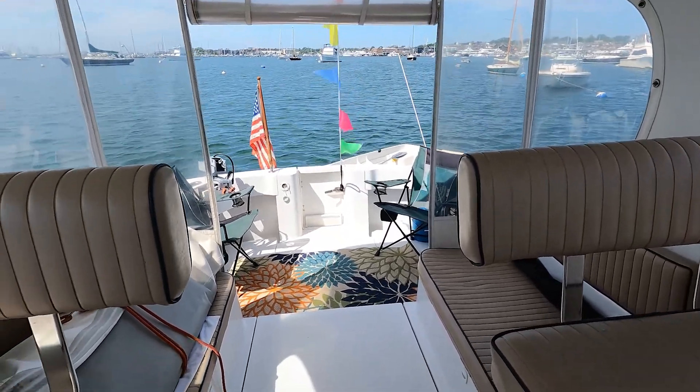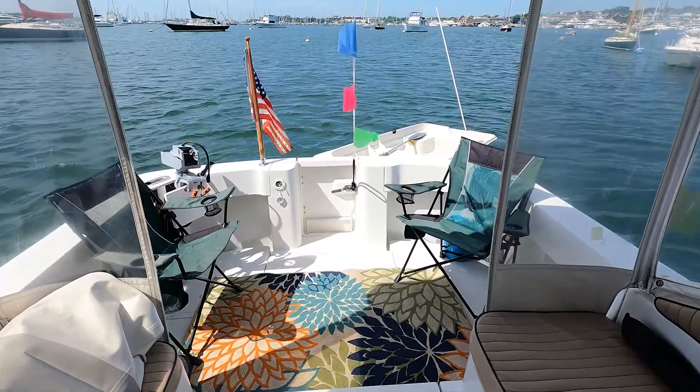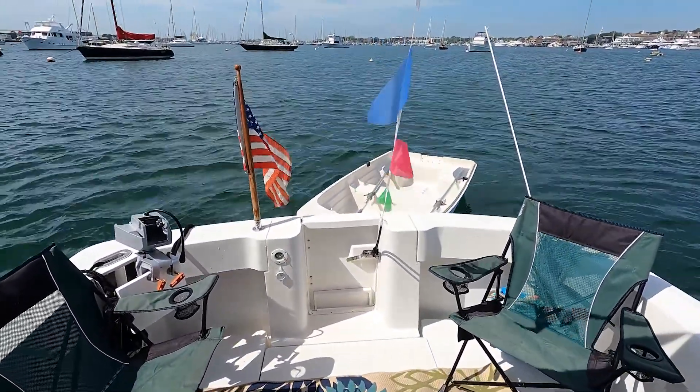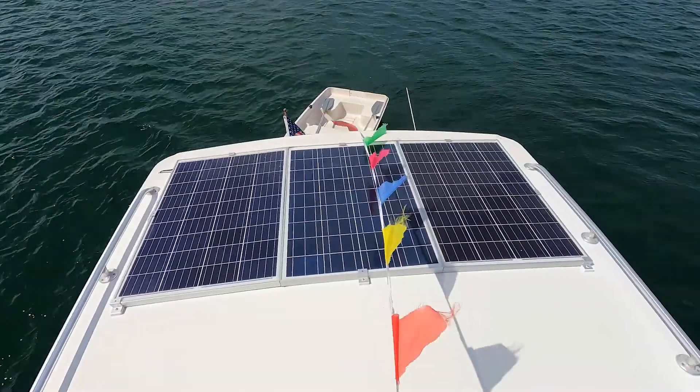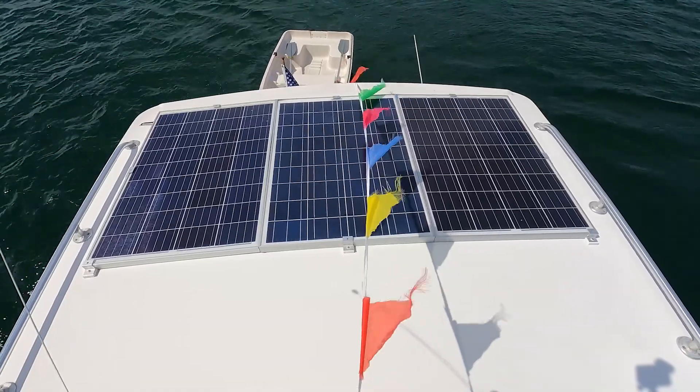Big open transom with a little canopy in the back — you can sit out here and enjoy the scenery. We're here in Newport Harbor today aboard the Joni J, with 300 watt solar panels providing plenty of power while on the mooring.